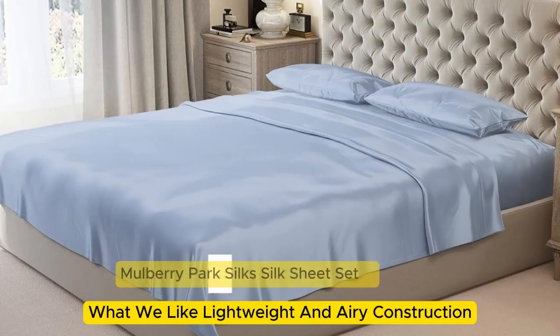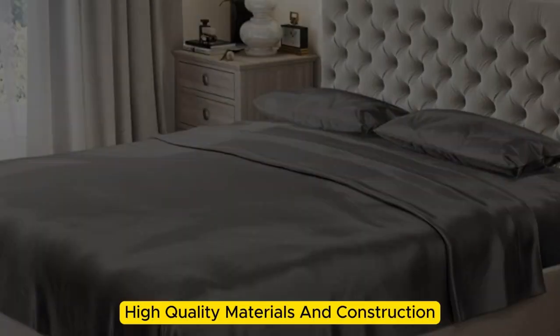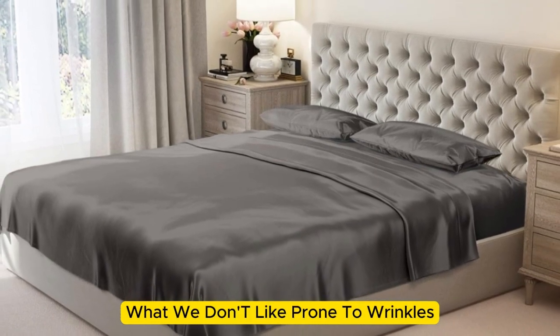Number 1. What we like: lightweight and airy construction, luxurious texture, high-quality materials and construction. What we don't like: prone to wrinkles.